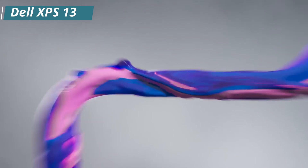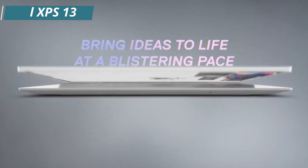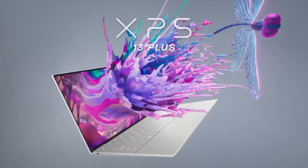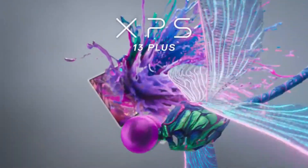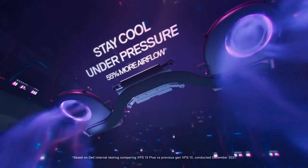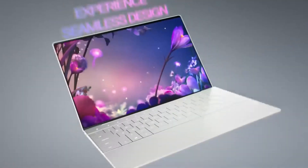Number 4: the Dell XPS 13 is a line of premium ultrabooks produced by Dell, known for its slim profile, sleek design, and high performance. The XPS 13 is designed for professionals, students, and users who demand a powerful and reliable laptop that is easy to carry around.